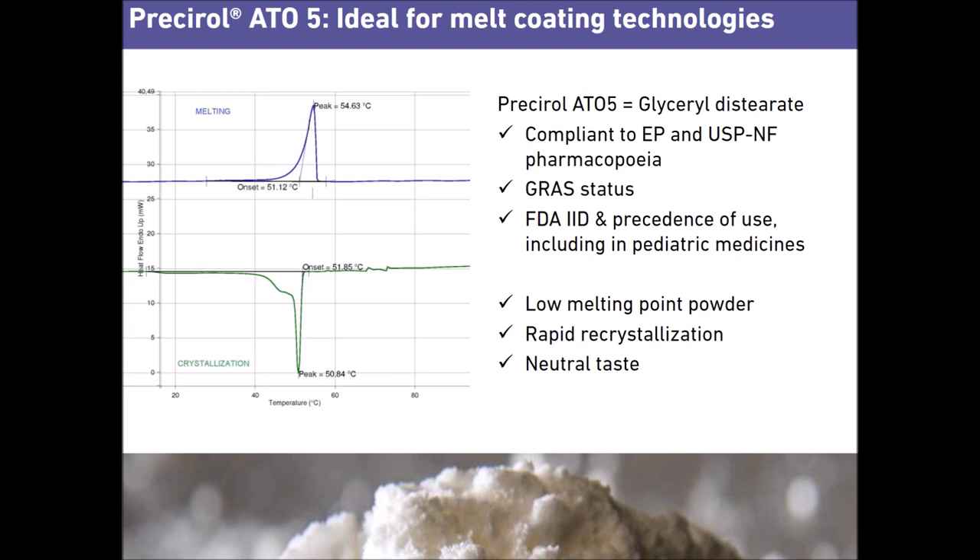Presirol ATO5 is the ideal excipient for taste masking by melt coating. As you can see, it has a low melting point around 54 degrees and exhibits a melting range that enables a first liquid fraction to be obtained at a lower temperature, around 50 degrees.